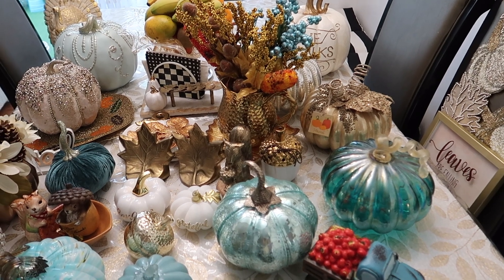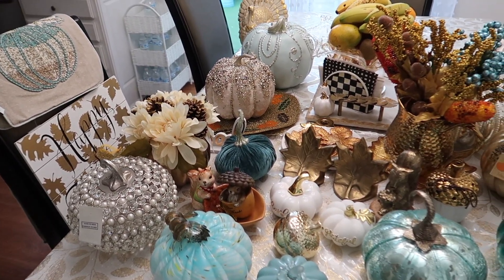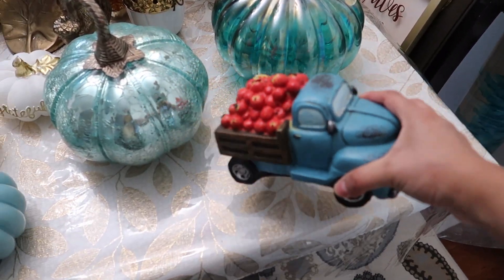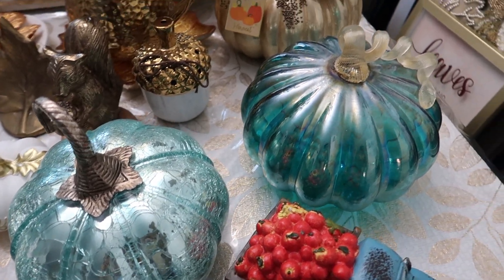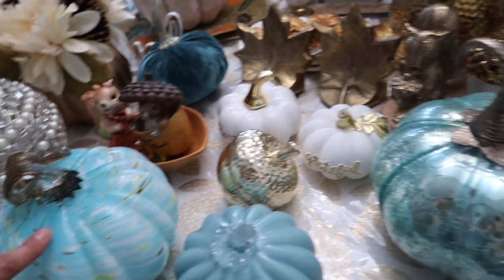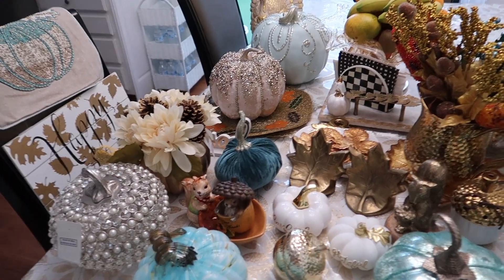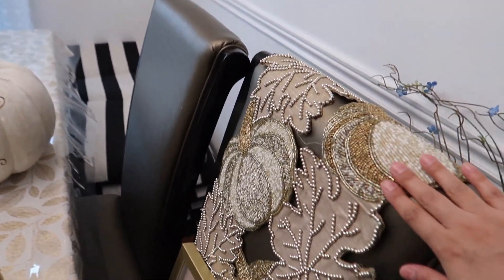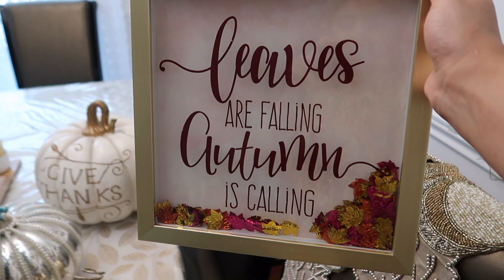I laid out all my pumpkins so I'm going to decorate everywhere. Here is my little truck that I got from Hobby Lobby last year, and here are my two little pumpkins. This one I got from Pier 1, and then most of them I got from Hobby Lobby and Home Goods. This one is also from Pier 1, and this one is from Home Goods.